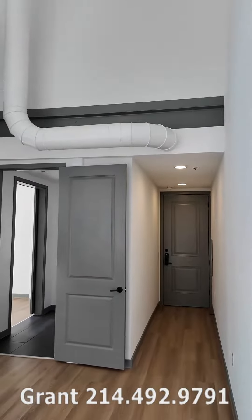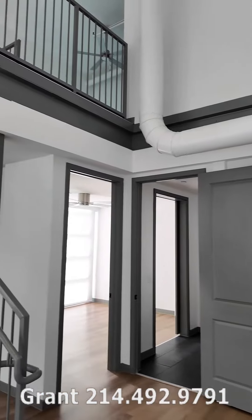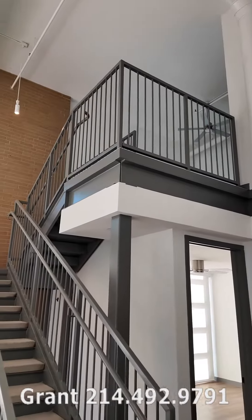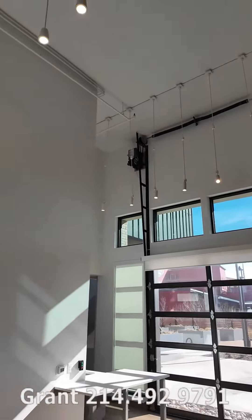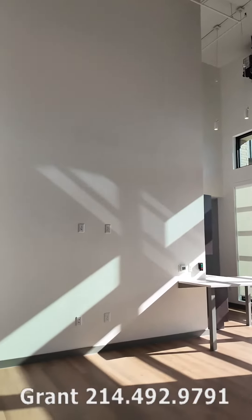Hey, how about this for your perfect loft or your perfect live-work loft area? Look at this. It's huge — it's probably 40, 45 feet tall. This is at the Willow.